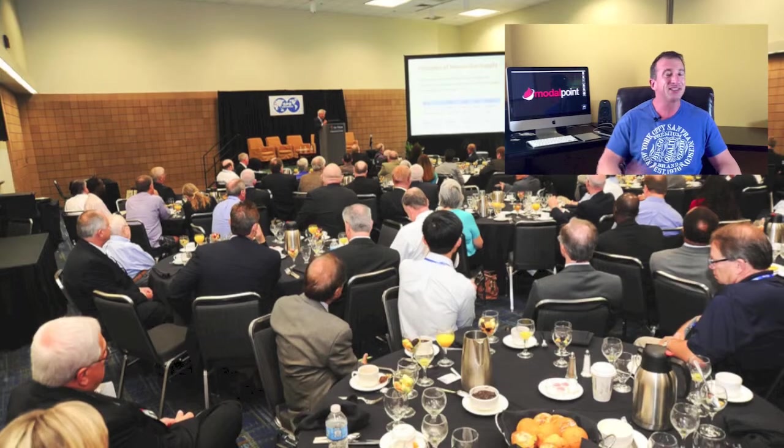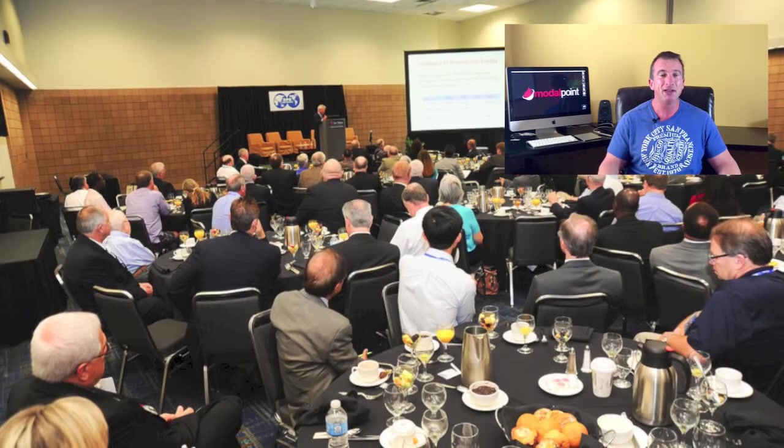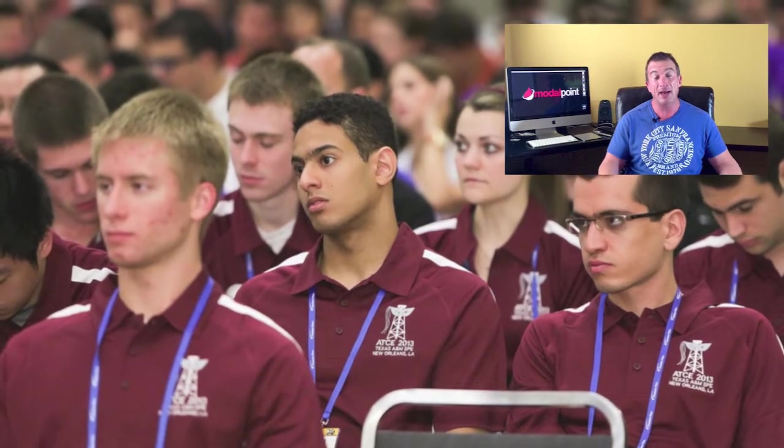Pre-show mailings — skip it, waste of time. Instead, spend your time on social media: LinkedIn, Facebook, Twitter. Hype up your event weeks ahead of time and don't let it stop.